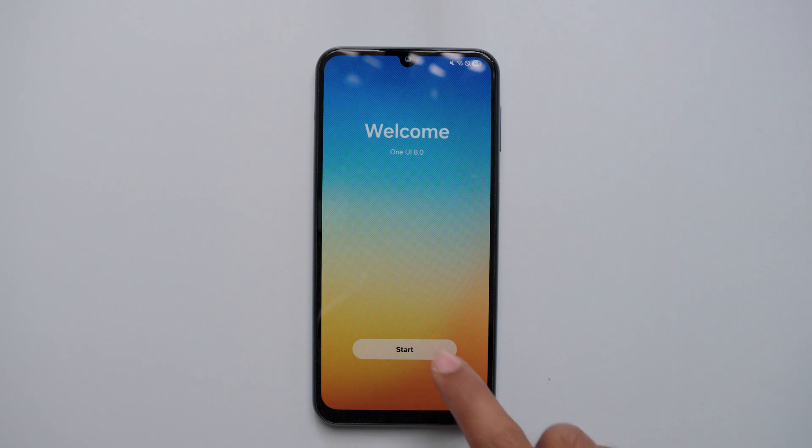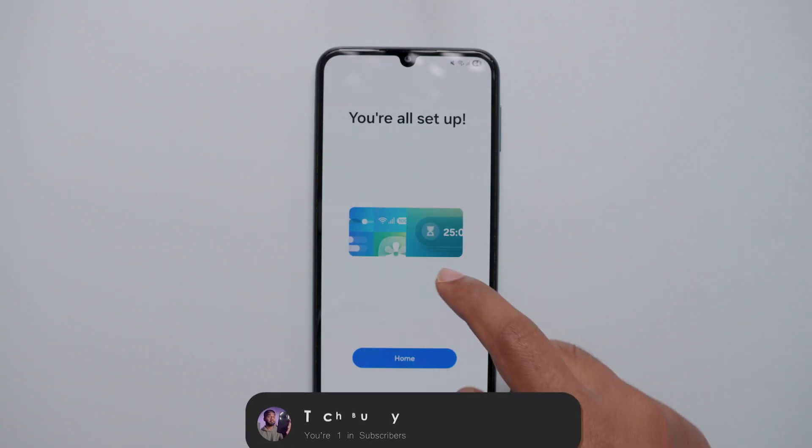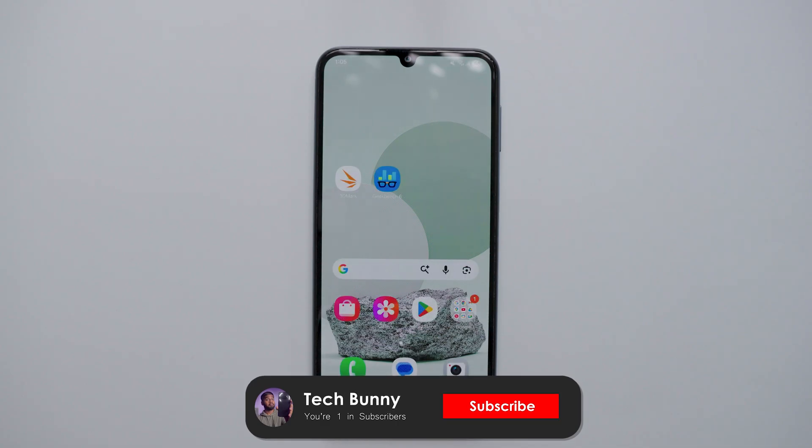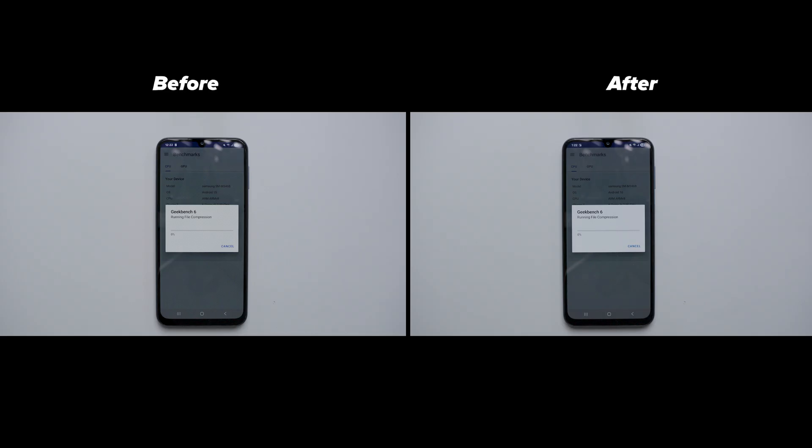After installing this One UI 8 update, I checked for noticeable changes. You can check out the Samsung One UI comparison video I uploaded recently for a side-by-side look. Overall, yes, there are a few noticeable changes after installing this update. Now let's move to the Geekbench test scores for both CPU and GPU, before and after the update.